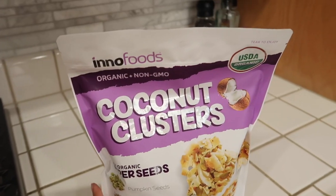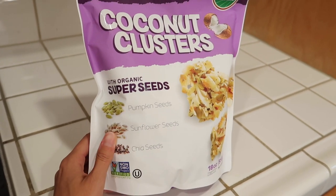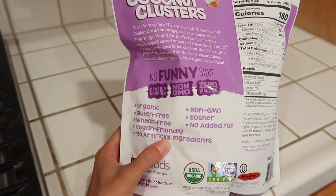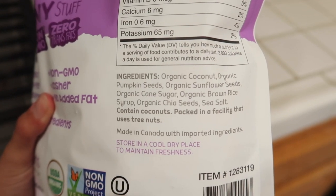We found everything that was on our list and we picked up a couple of other things. Some of these things are things that we buy every single time and some of them are new to us. So I'm excited to show you guys what I got. In no particular order, I'm just going to start with what's in front of me. The first thing we got are these coconut clusters, which are organic, non-GMO. They are made with pumpkin seeds, sunflower seeds, chia seeds. These are something we've actually never tried before, so I'm excited to try them. Gluten free, organic, vegan — pretty much all the things we want and all organic ingredients.